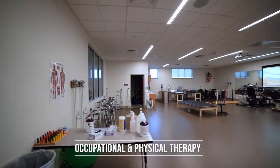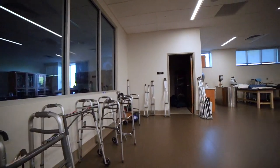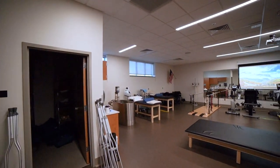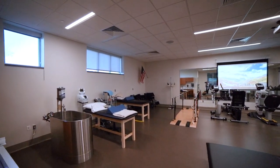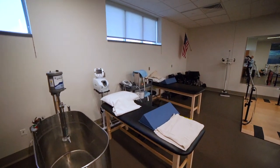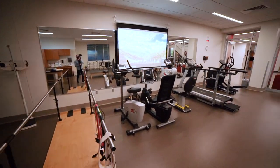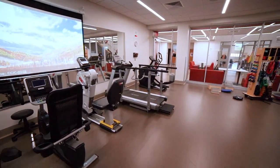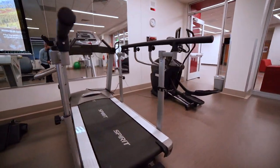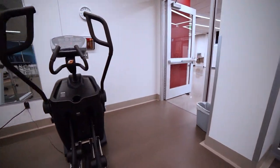Our second two pathways within the health and wellness field are occupational physical therapy and behavioral health technician. We'll start off at our real-world occupational and physical therapy clinic. This therapy clinic contains all of the latest equipment currently used within the industry. Notice the whirlpool in the back of the room as well as the wide variety of exercise equipment along the wall. This is a true rehabilitation clinic. Students gain the experience in this pathway that will set them up for success in a physical or occupational therapy major in college.